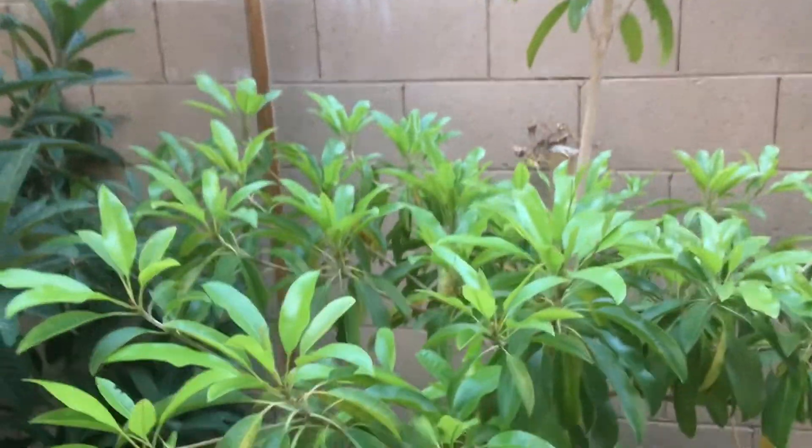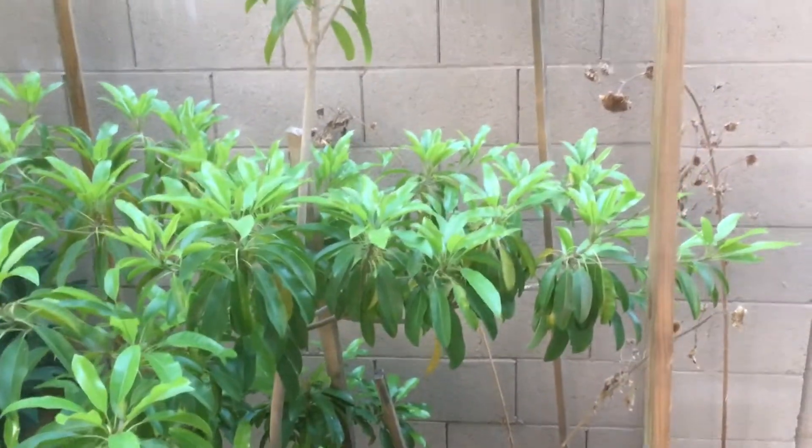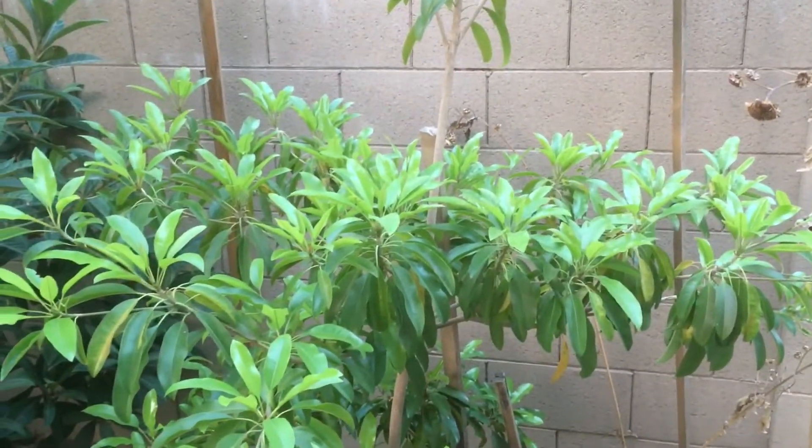It's been flowering again right now. It tends to flower twice a year — in the spring and then late summer, early fall. So I will get this guy through the wintertime and hopefully have a fruit next spring or early summer.